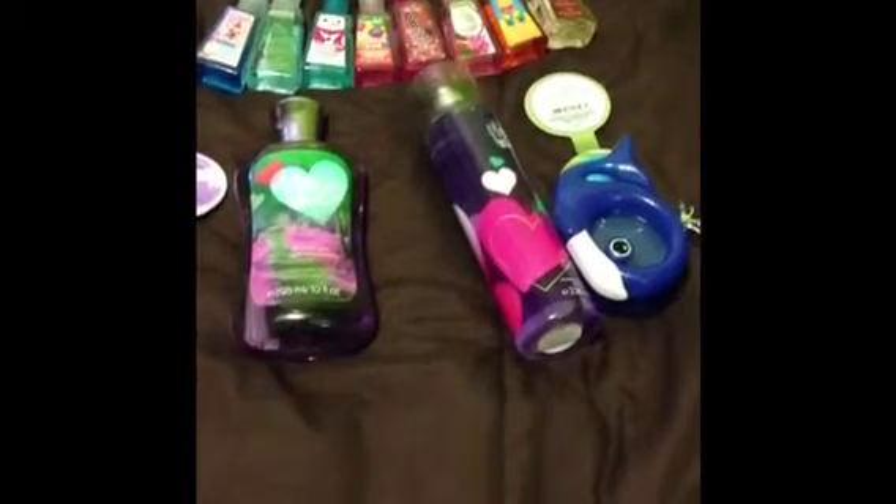Hi guys, welcome back to my channel. Today's video is going to be my updated Bath and Body Works product collection. Let's get started. I just laid out all my products on my bed here.